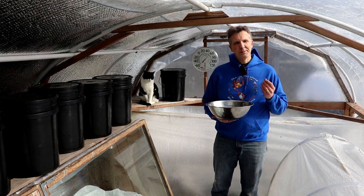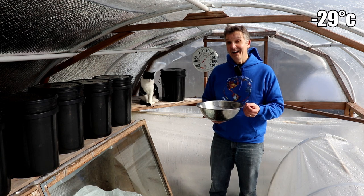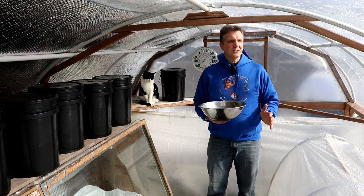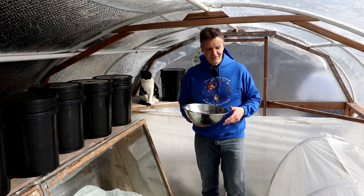It's about to get really cold. We're expecting a low of negative 20 Tuesday night and a high of negative 13 on Wednesday, so I want to harvest crops before that bitter cold comes to get the most out of our harvest. Let's get started.